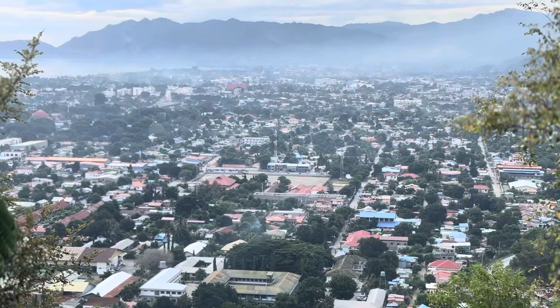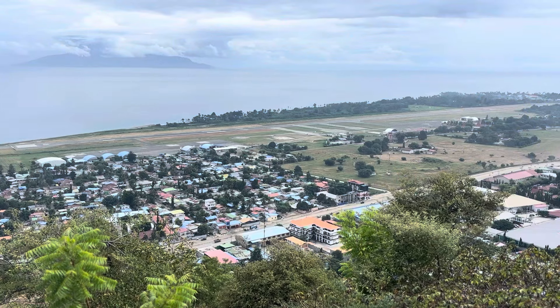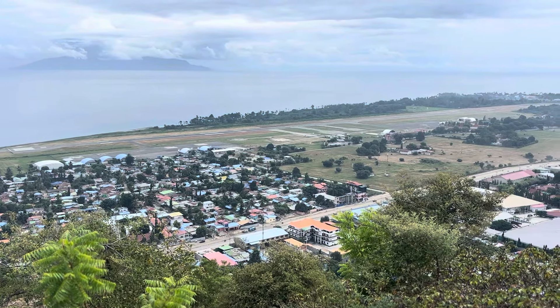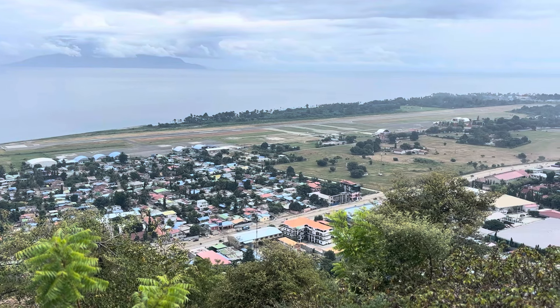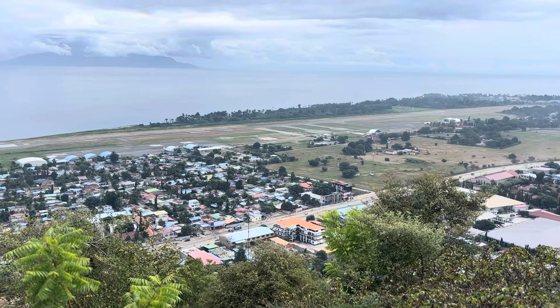In the other direction there's the mighty city of Dili below. Just on the airport — it has quite a short runway, so when for example Qantas fly their jets over from Darwin, they can only put 100 passengers on in order to be able to take off and land given the length of the runway.